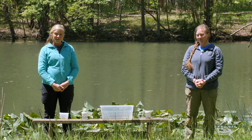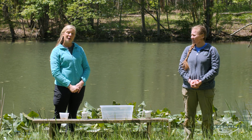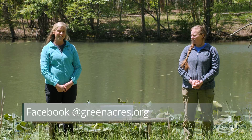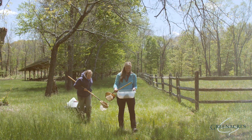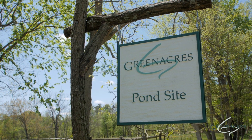We hope you've enjoyed learning with us today. We encourage you to go out and search for tadpoles in ponds around your neighborhood. If you have any questions, please email us or reach out to us on social media — we'd love to answer them. Again, thank you for joining us here at Green Acres, the place to be. We'll see you next time.